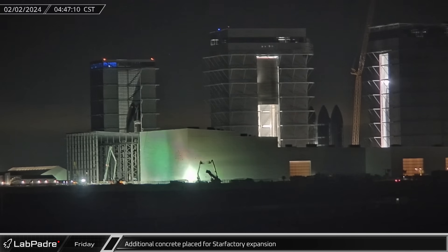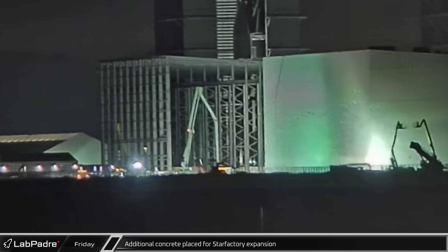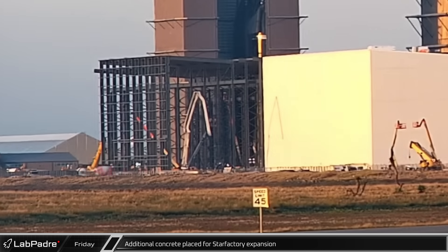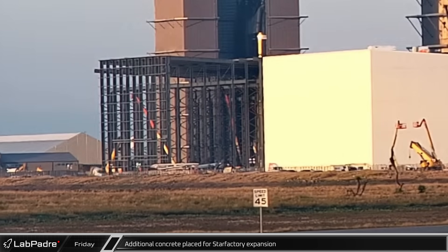Friday morning began with an extended pour inside Star Factory, placing concrete down inside the footprint of the new steel. Pouring through the sunrise, the concrete pump truck was relocated outside and continued its work, placing concrete on the grounds outside.